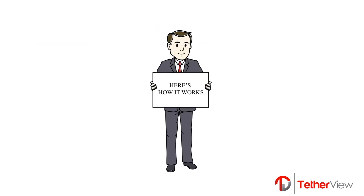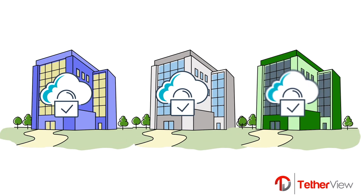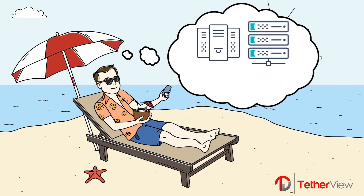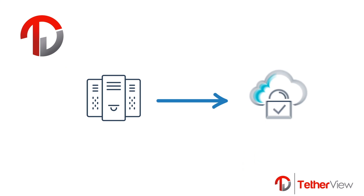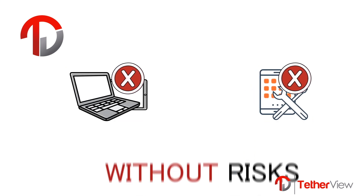Here's how it works. We build a digital bunker that starts with a custom private cloud for each business. Anytime a user accesses a company's system, file, or application, they are working inside their digital bunker. However, with Tetherview, your data never leaves our data center, so lost or stolen devices do not represent a risk to your organization.